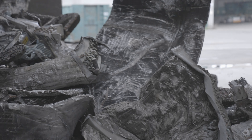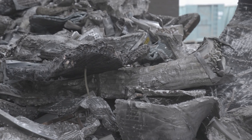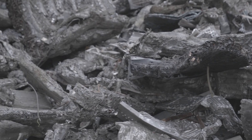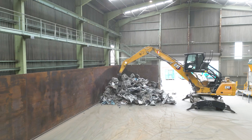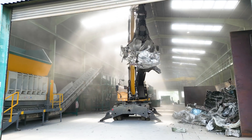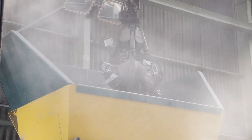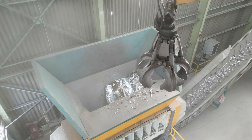We came across the UNTA shredder through market research. We were of course at the trade fairs — IFAT for example — and informed ourselves about them. We were looking for a high performance single shaft shredder. A single shaft shredder was very important to us after we had also tested a twin shaft shredder. We wanted to achieve a higher quality, and the single shaft shredder gave us the opportunity to break up the material better, which allowed us to integrate the post separation more effectively.